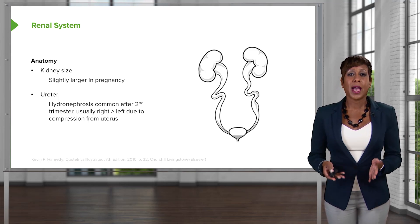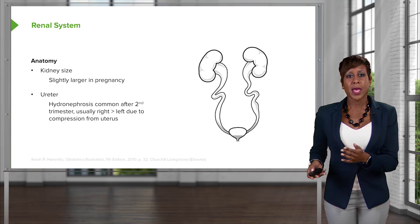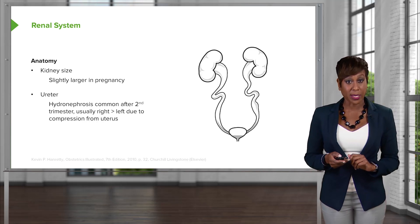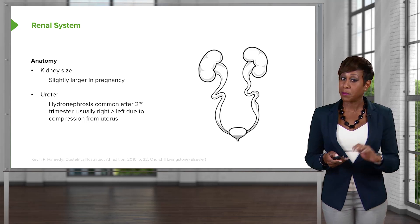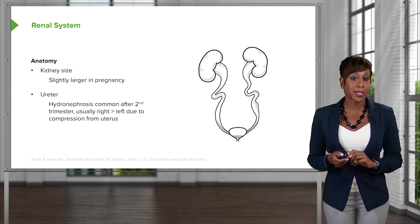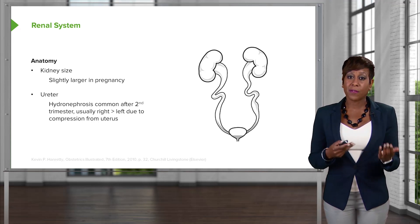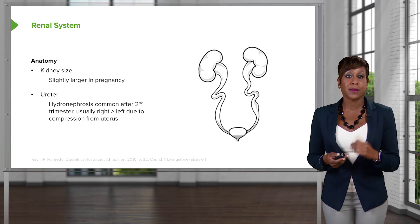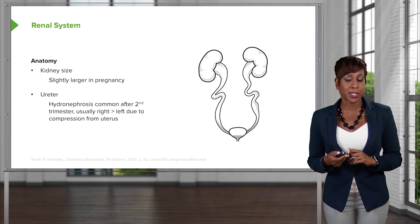That's just because as the uterus grows, it tends to rotate to the right. These things are important because of the hydronephrosis we see in pregnancy due to that compression, meaning it's physiologic. Pregnant women are at increased risk for urinary tract infection — that, along with the fact that progesterone slows down the motility of the ureter, puts women at increased risk for urinary tract infection.